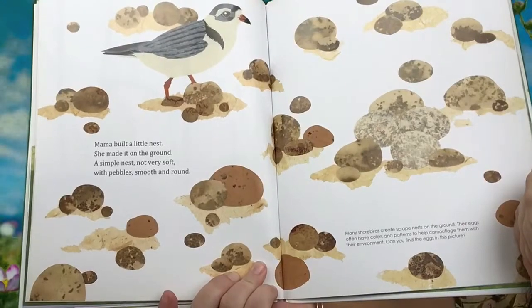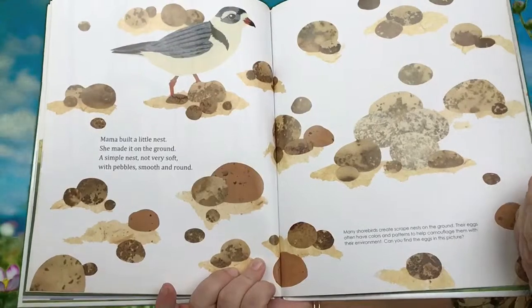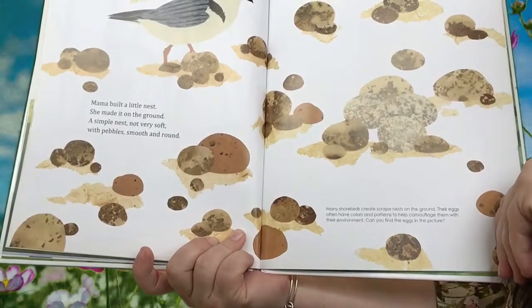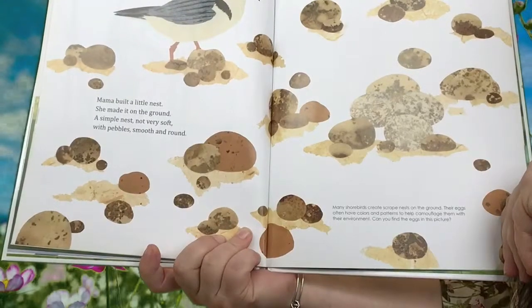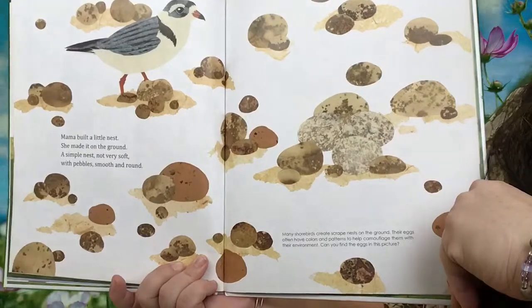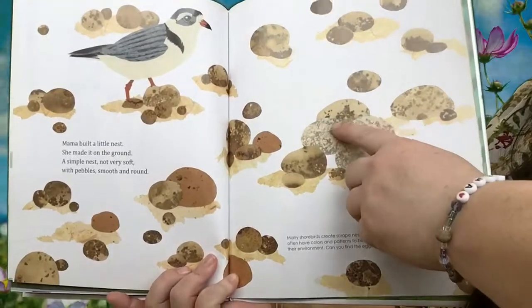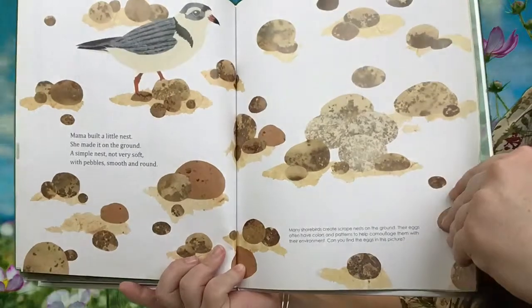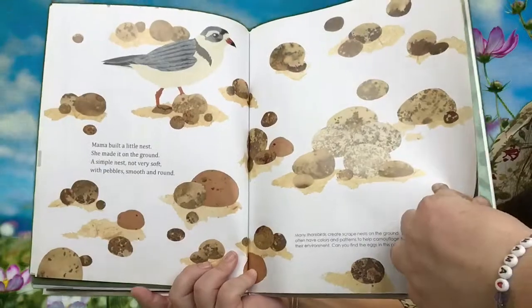Mama built a little nest. She made it on the ground — a simple nest, not very soft, with pebbles smooth and round. Many shorebirds create scrape nests on the ground. Their eggs often have colors and patterns to help camouflage them with their environment. Can you find the eggs in this picture? So they're trying to confuse predators so they don't come eat their eggs. I think I can tell that these are the eggs and these are the pebbles on the outside. And if I were a predator looking really quick, I wouldn't really think there were eggs there, so those eggs would be kept safe. That's pretty smart.